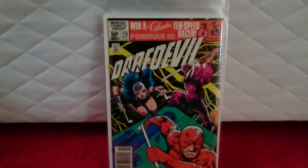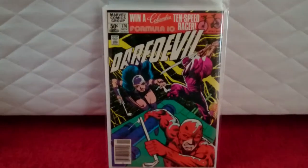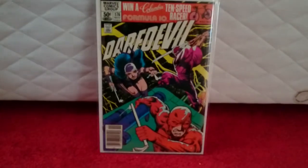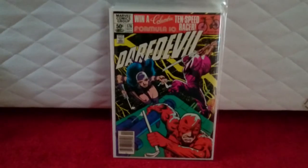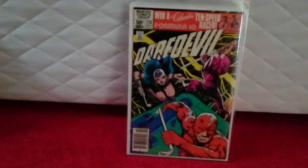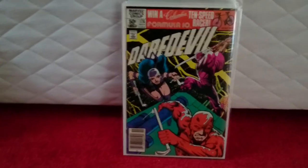Daredevil #176, in very fine condition. This one's important because it's the first appearance of Stick. Anyone who's seen the Daredevil series will know the importance of Stick. I can only see this book continually going up as more and more people watch the series.